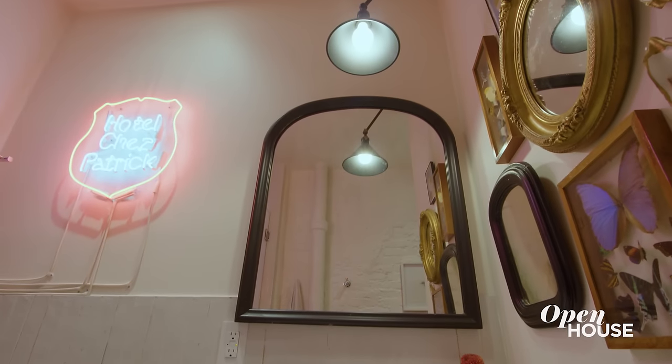Hey, I'm Danielle Carolyn. I'm a lifestyle content creator and podcast host. Welcome to my home in Greenwich Village. I am so proud of my apartment — it's my pride and joy. I love interior design, and I'm so excited to show you guys around. Let's go.